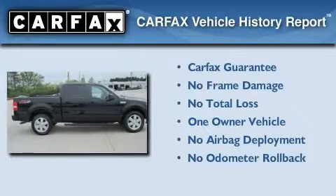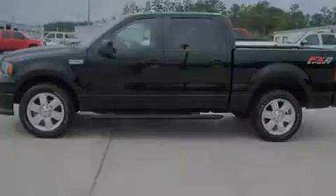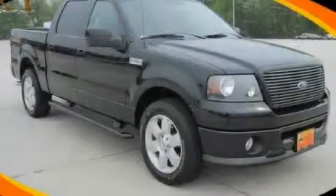This Ford has had only one owner and it qualifies for the Carfax buy-back guarantee. Contact us today to schedule your opportunity to see this automobile in person.